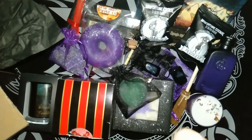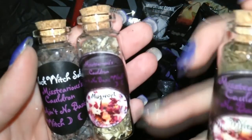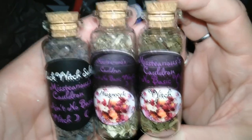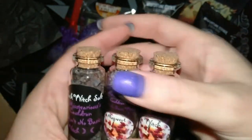We got another set of the Black Witch's Salt, the Mugwort, and the Witch Hazel. These will definitely be going in a giveaway because I've already got a set of them.